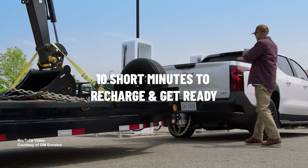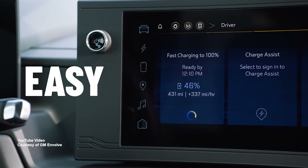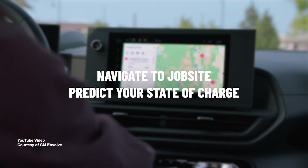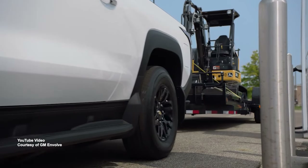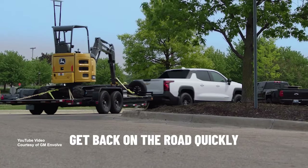Here locally at the dealership, we're starting to put chargers in. We just put in four stations over behind in our service department. We made some improvements to our service department to be able to handle the electric vehicles that are starting to come in — and that includes the Silverado here in the community. Right there at the township, they started to install some chargers. And the government is really stepping in to help too.